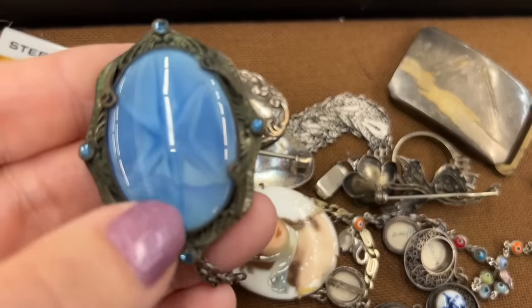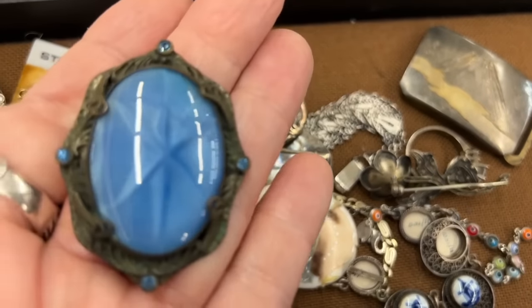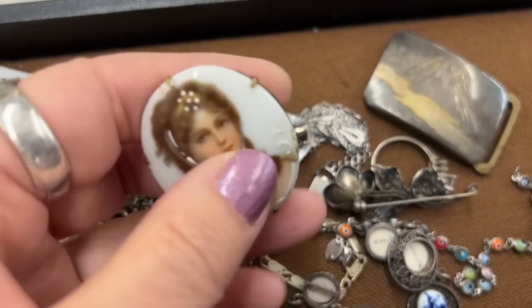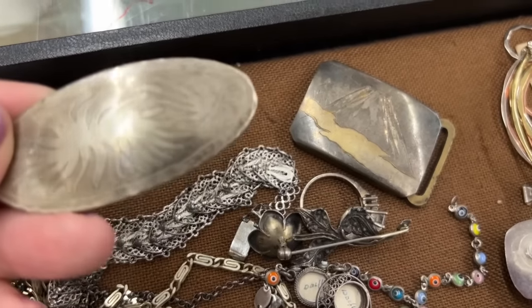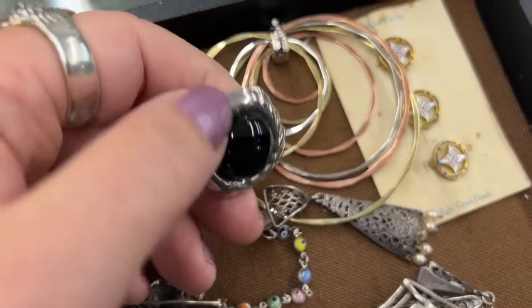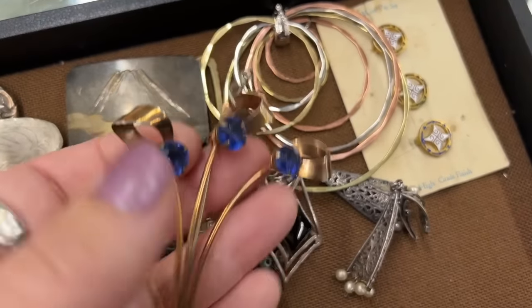Hi, everybody! Let's do some jewelry shopping. This piece seems to be maybe from the 1930s — that's one of those glass star sapphires in imitation. That's very pretty. This lot had a lot of nice old things in it. I happen to really like antique and older jewelry — not everybody does, but I do. I think there was some sterling in that lot as well.